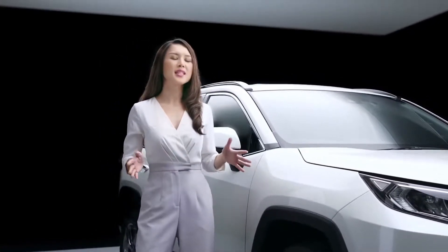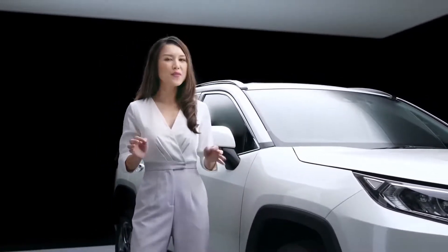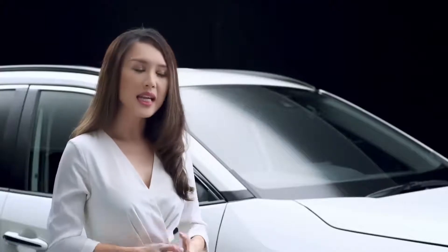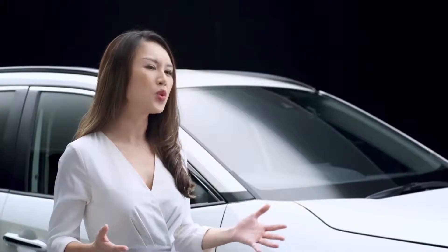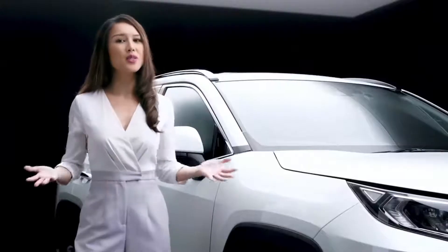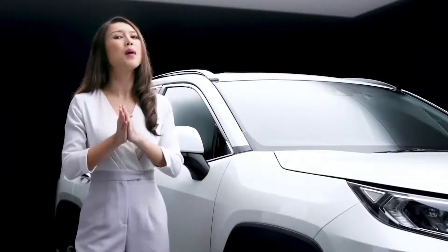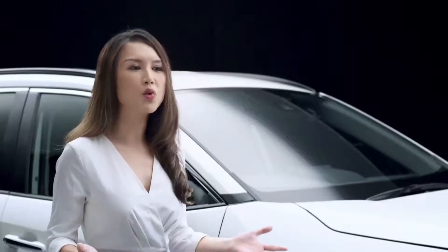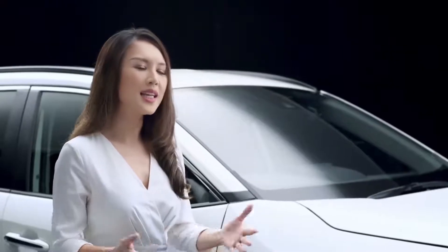The Toyota RAV4 is a historically significant model in Toyota's lineup. Introduced in 1994, it came at a time when SUVs were growing in popularity, evident by its constant increase in sales each year. Suffice to say, the Toyota RAV4 is the pioneer of modern compact SUVs and played a pivotal role in creating a new segment in the car market.